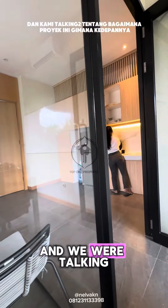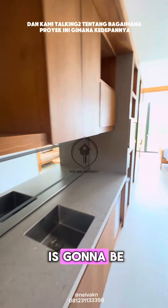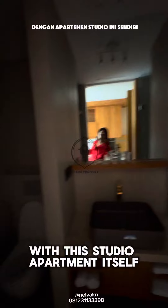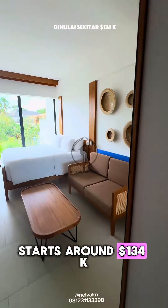We had a meeting around July and we were talking about how this project is going to be. It's a prime investment opportunity in a rapidly growing neighborhood. With this studio apartment, the price starts around $134,000 US dollars.